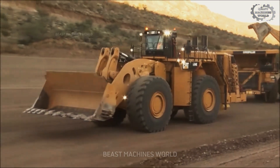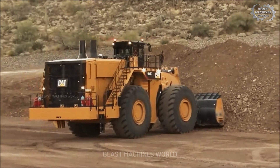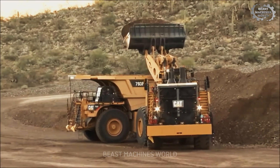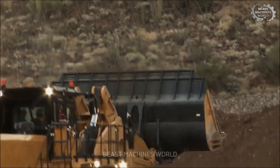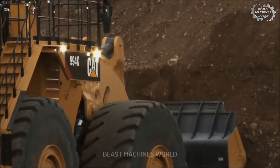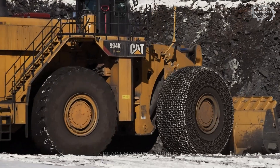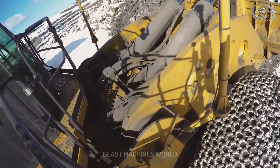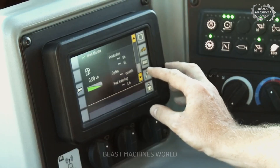The Caterpillar 994K is another heavy hitter in the mining industry with a 1,739 horsepower, or about 1,297 kilowatts, engine and a bucket capacity of 40.8 cubic meters — that's 45 tons of standard load. The planetary power shift transmission, with its integrated torque converter clutch and rim-pool control system, allows for precise wheel force control, reducing tire slippage. Its hydraulic cooling system ensures better fuel efficiency, while the new cabin design improves safety with LED lighting and enhanced camera visibility.